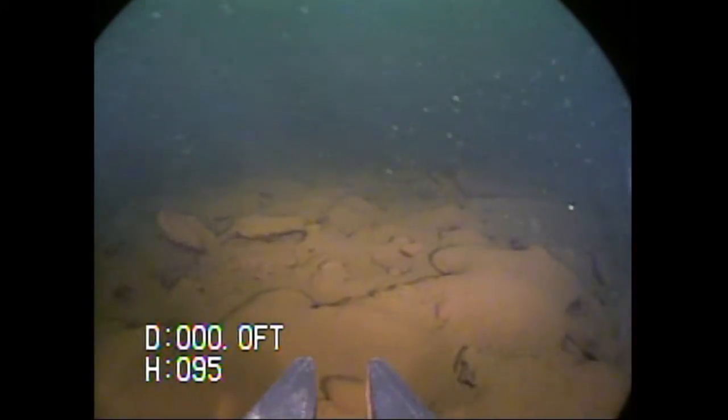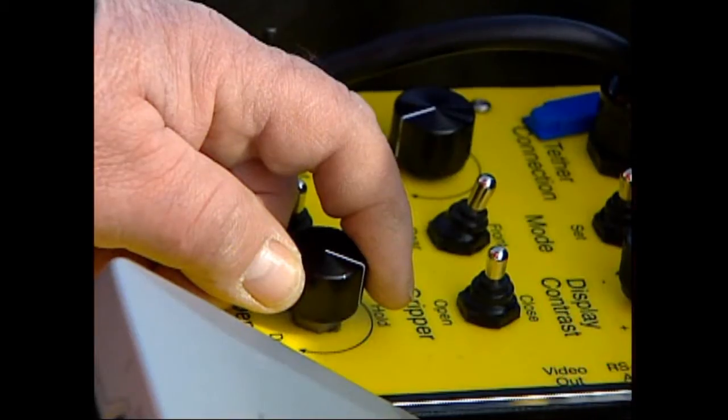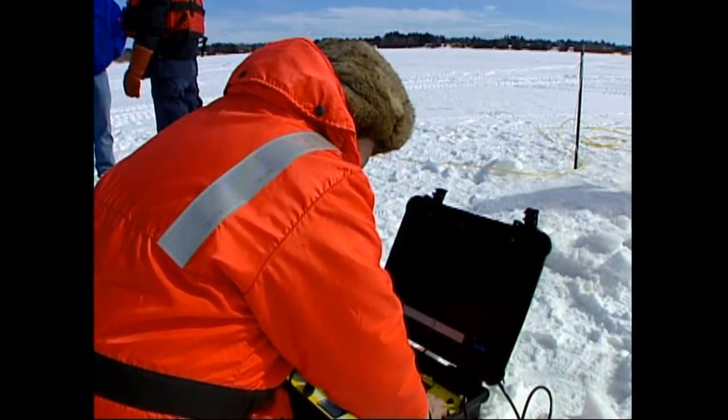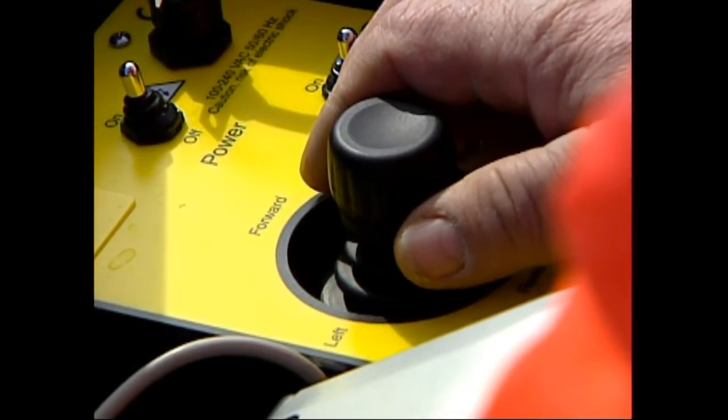The team uses the ROV for search and recovery operations. You drop down with the sonar and rotate, then drive to any targets and try to eliminate them. If you don't see anything, move to the next 90 feet, or wherever your sonar ends, and search for targets again.